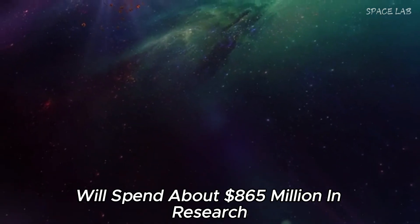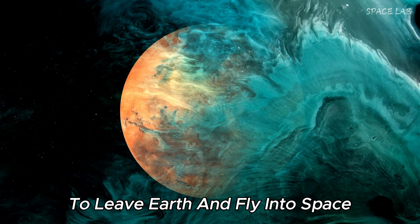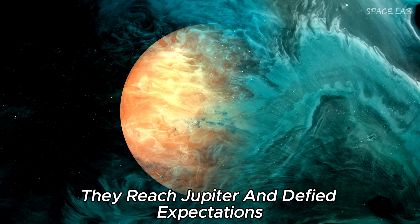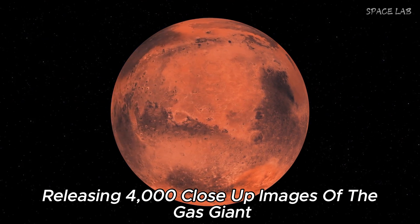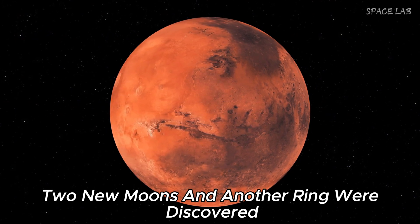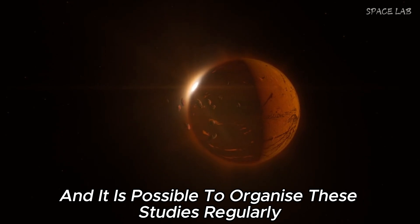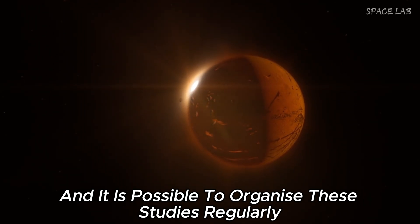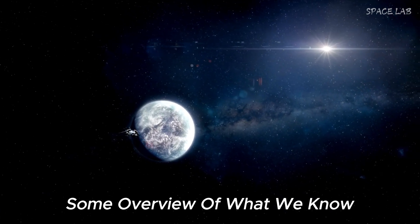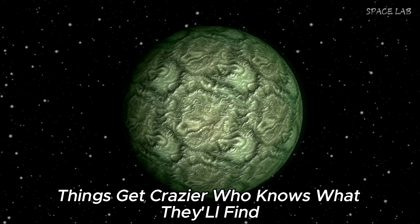The project cost about 865 million dollars in research. Within a year, the Voyagers reached Jupiter and defied expectations, releasing 4,000 close-up images of the gas giant. Two new moons and another ring were discovered, surprising scientists. The mission was very successful, giving us more information about the solar system — and with each new discovery, things only get more extraordinary.